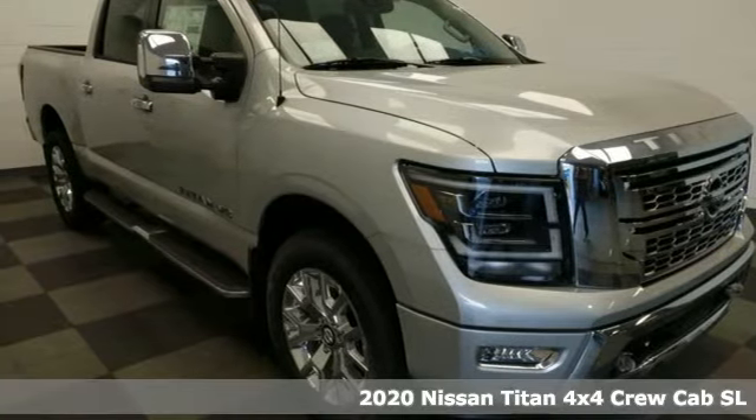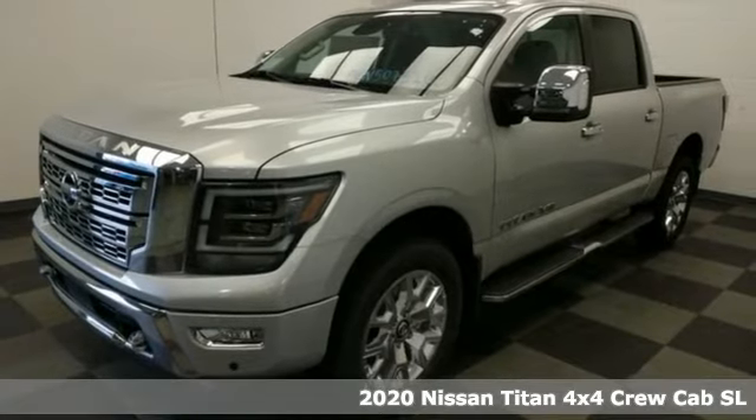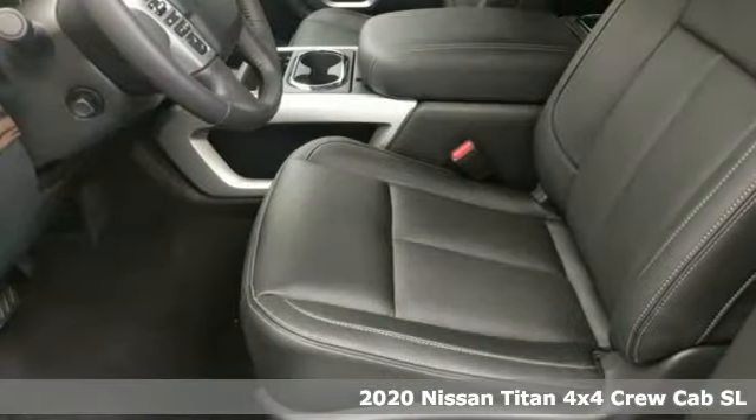It's a new 2020 Nissan Titan. Get down to business with a truck that's down to get dirty. It's equipped for all your driving needs and wants.